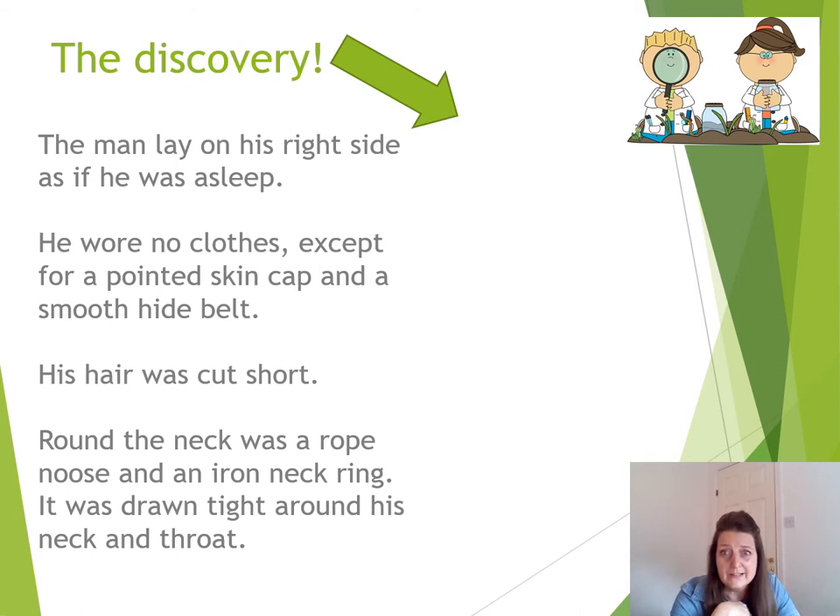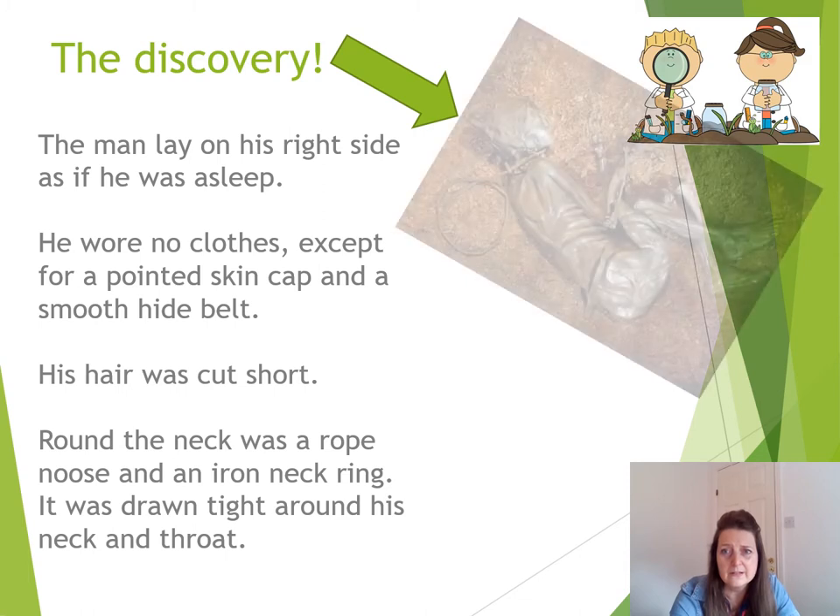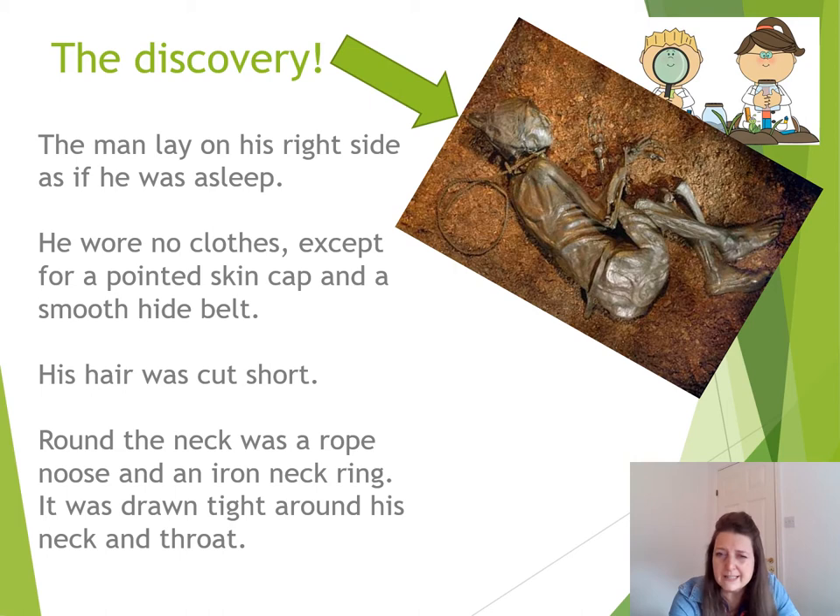So we've got the discovery — let's have a little look. Oh wow, do you see him? The guys that were digging were digging in something called a peat bog. There's quite a lot of acidic soil in a peat bog. Peat is like soil that you can burn, so it's like a fossil fuel. And this is where this chap was found. He was found laying on the right side of his body, as if he was still asleep. He wore no clothes except for a pointed skin cap and a smooth hide belt, so just something on his head and something round his waist.